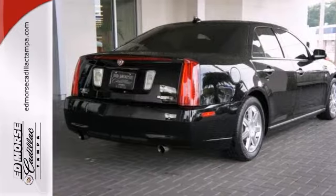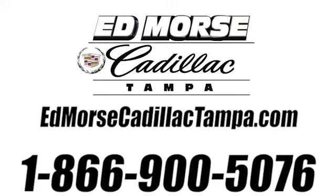Come see it today. Call us today at 866-900-5076. For value and for service, it's Ed Morse.